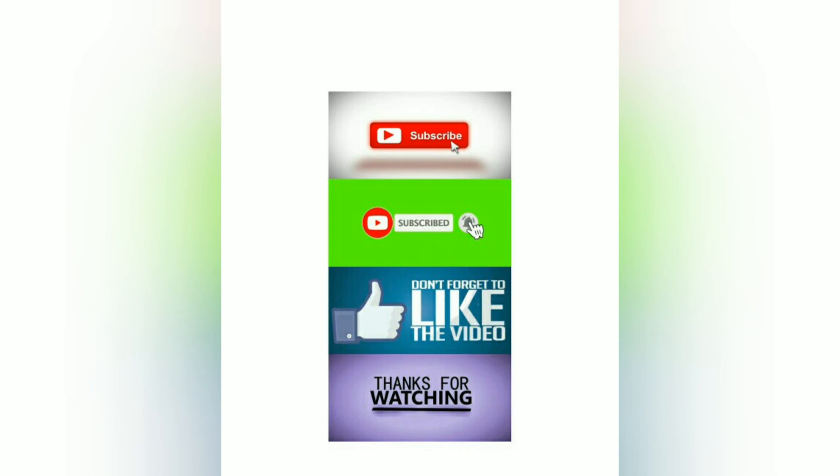Thank you for watching my video till the end. If you liked this video, do hit the like button, comment, and share this video as much as possible, and also subscribe to my channel. See you in the next video.